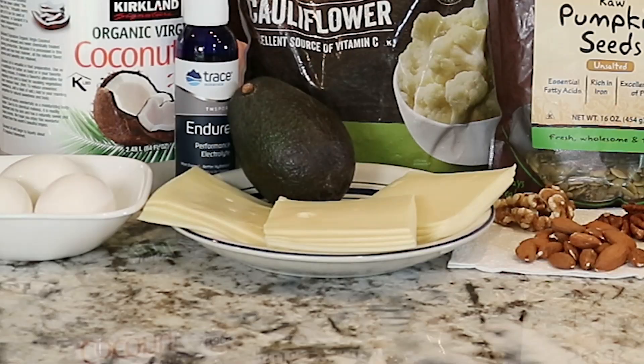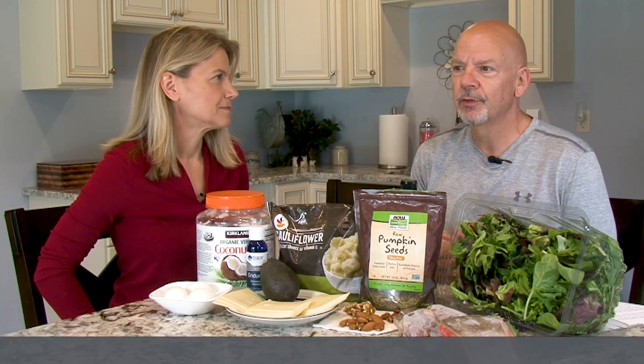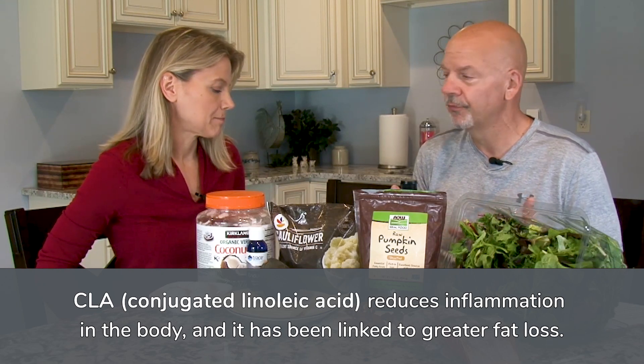Next on our list is cheese — one of my favorites. It's a high source of protein and fat, and a good source of calcium. It also contains CLA, or conjugated linoleic acid, which is good for reducing inflammation as well as promoting some fat loss.